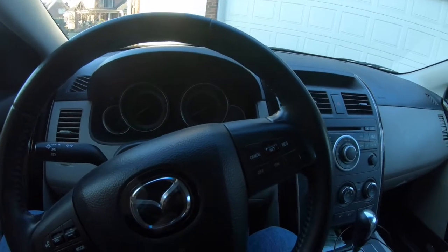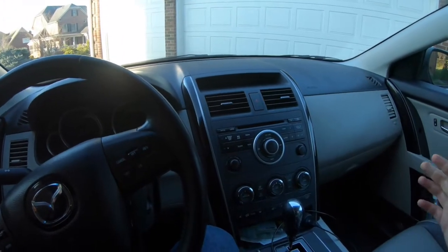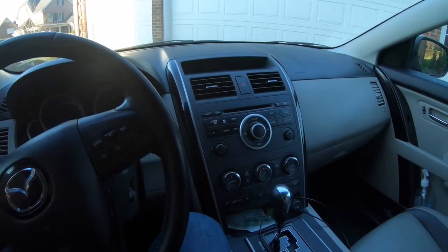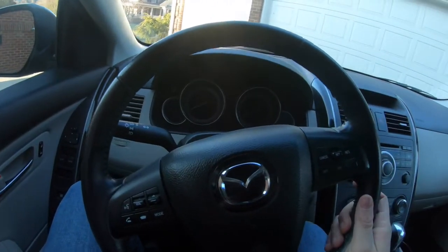It's worth pointing out that if you look at the current generation CX-9, you'd be hard-pressed to tell the difference between it and a BMW or Mercedes — that's how much Mazda stepped up its interior game. But it's a pretty nice interior to be in.